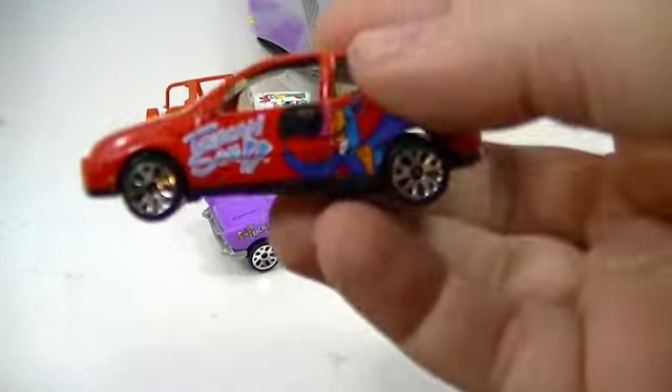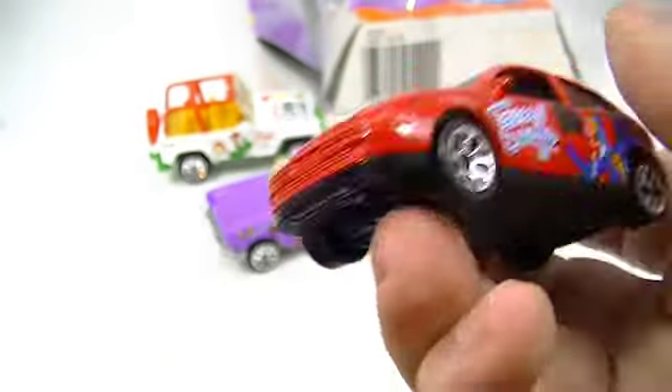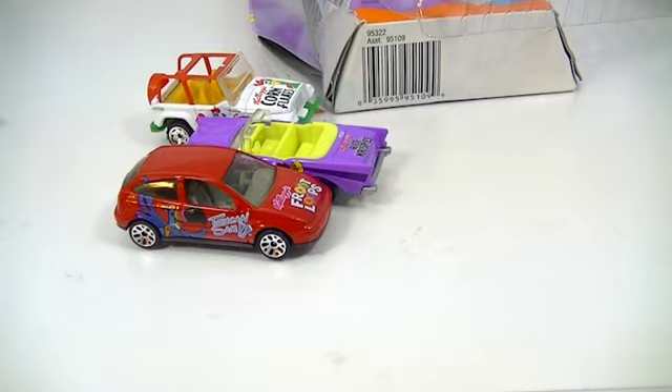So, Ford Focus — that's one you don't see very often. That's got Toucan Sam on it. Froot Loops.